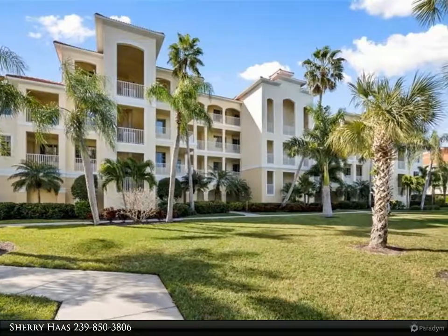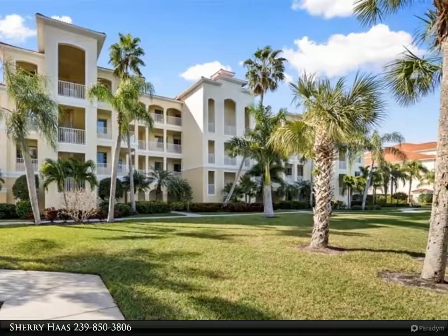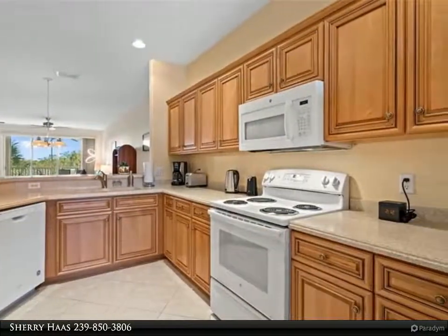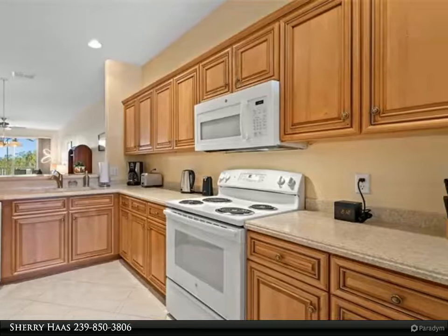Seldom available two-bedroom, two-bath plus den in the beautiful Sanibel View community. Lush tropical landscaping and superior location. One of the nicest and well-cared for communities in the area.